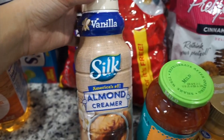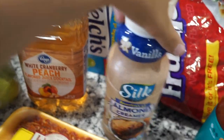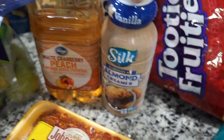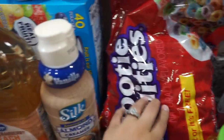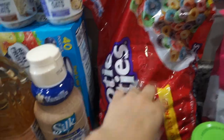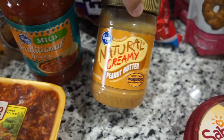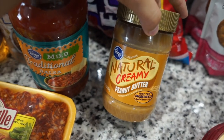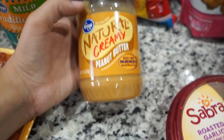Next I have some vanilla Silk almond creamer. This is literally the best dairy-free creamer I've ever had. It's a little pricey but I won't go back. Then I got some off-brand Fruit Loops — it's a huge bag because Landon likes to snack on this more than eat it as cereal. I also got some salsa because I like to make shredded chicken salsa. And then I got some Kroger natural creamy peanut butter.